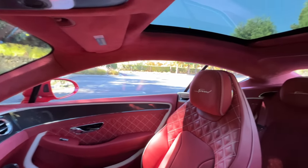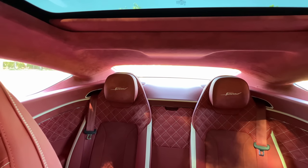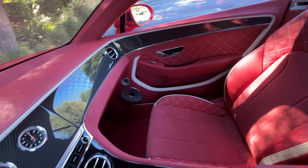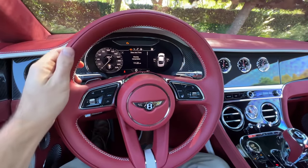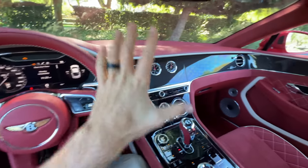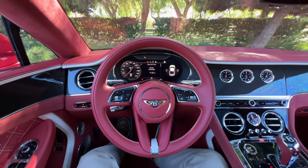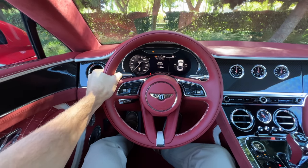Visibility out the back isn't great because the roof comes down, giving narrow sightlines. Thankfully there's standard blind spot monitoring with rear cross traffic. This cabin is just incredible — a tactile delight. Every surface and material has some sensory feedback. The red might be too much for some, but either way I'm excited. Let's take the Continental GT Speed for a drive.